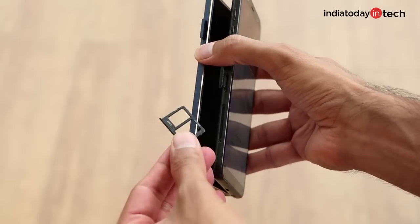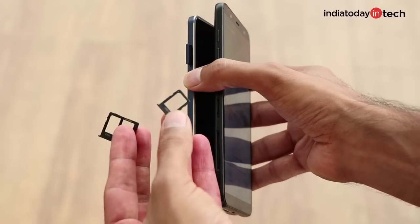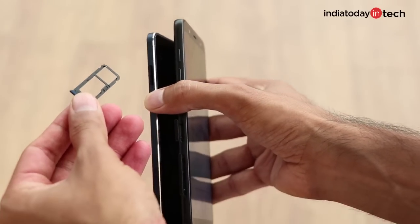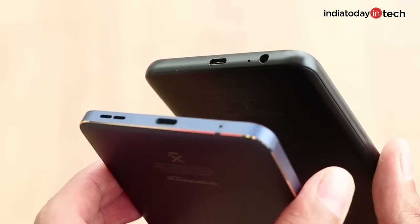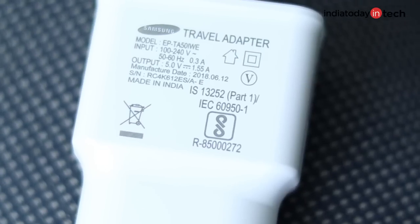There are practical advantages to both these phones. For example, you get triple slots on the Galaxy J8, which allows you to add a microSD card and run two SIMs simultaneously. On the other hand, the Nokia 6.1 has a hybrid SIM slot. To counter that, Nokia 6.1 comes with a Type-C USB port, while it's a micro USB port on the Galaxy J8.